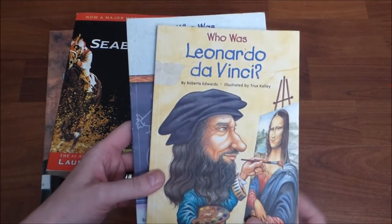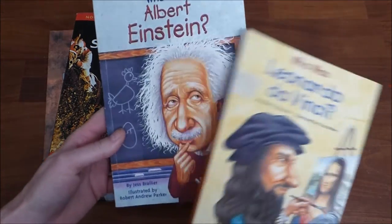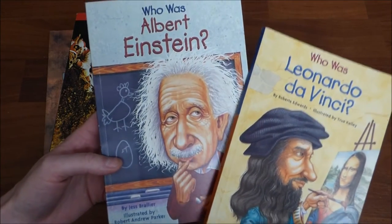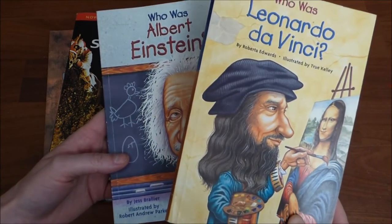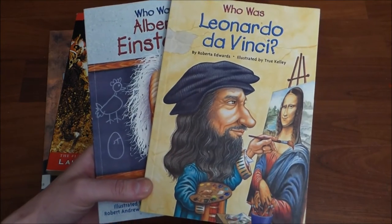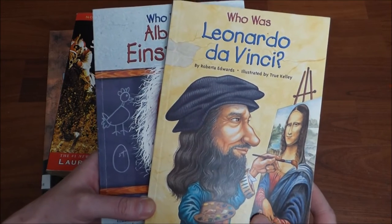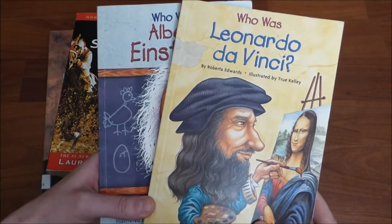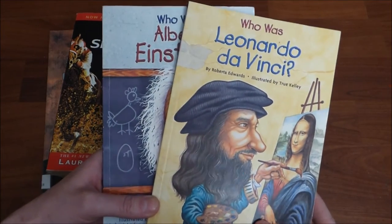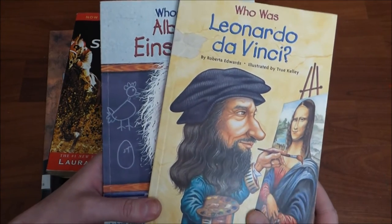Here are a couple more books from the Who Was series. I found Leonardo da Vinci and Who Was Albert Einstein? for 99 cents a piece. Once I found them, I knew there had to be more, and I spent the next hour rummaging through every single aisle trying to find them. Unfortunately I didn't, but that's okay — these are great and I'm really excited to put them in our library.